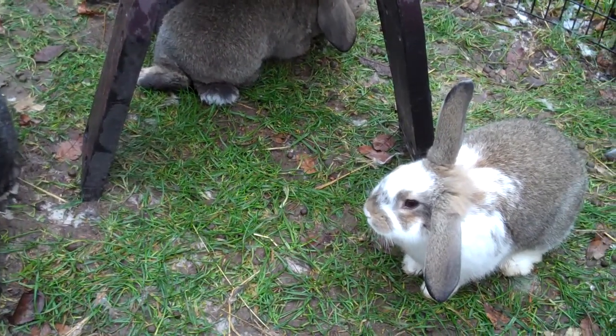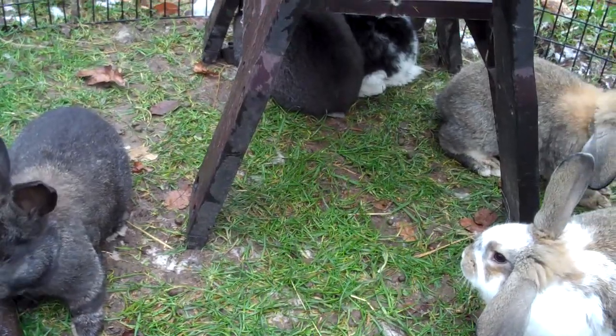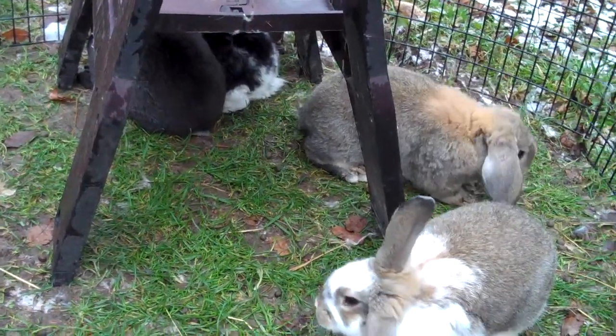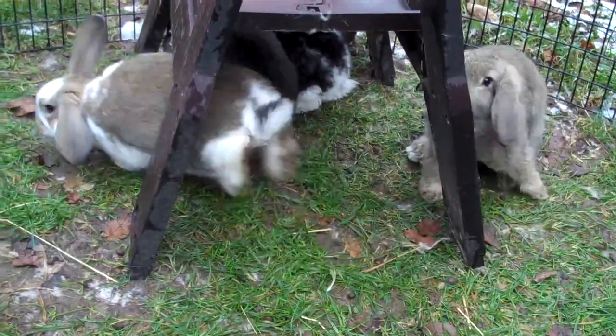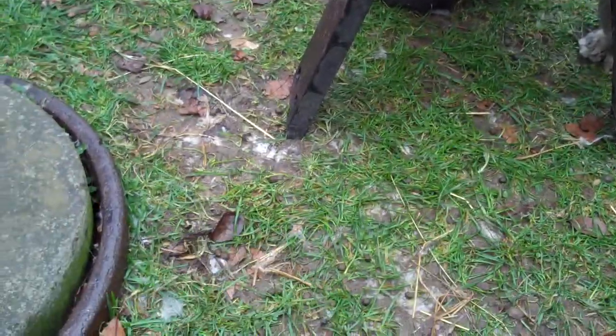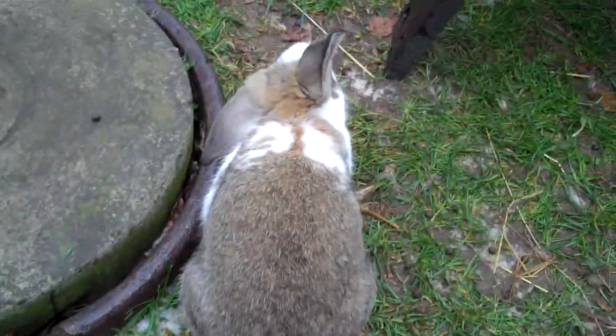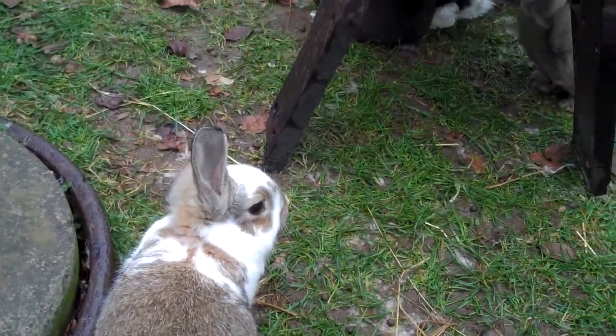This is the litter by Chunk, who is a mini lop, and out of Frosty, who is a red-eyed white French Angora. They are a sweet bunch of bunnies. They are now weaned, and their sister, who is a broken black, she went to her new home on Monday.